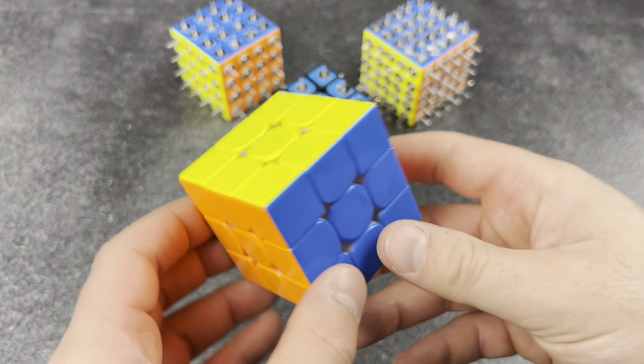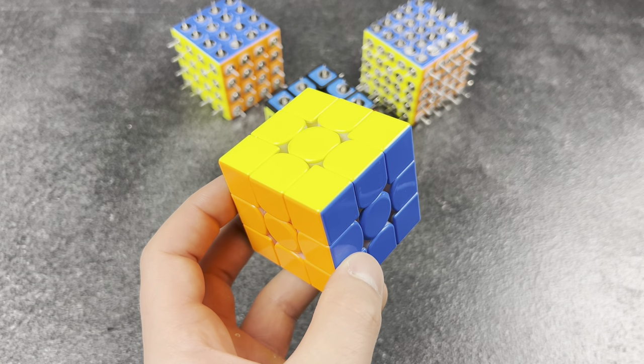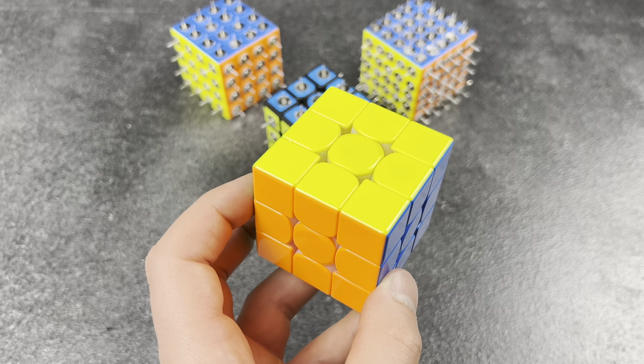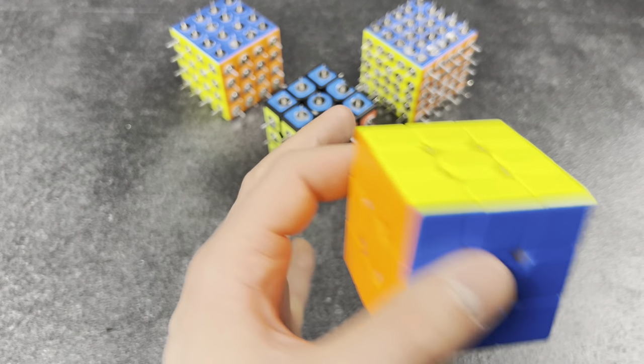Doesn't see big cubing news. You guys will never believe it — they finally changed the regulation, we can finally use stickerless cubes in competition! Wait... that article came out like five years ago and I've been using a stickered cube all along.